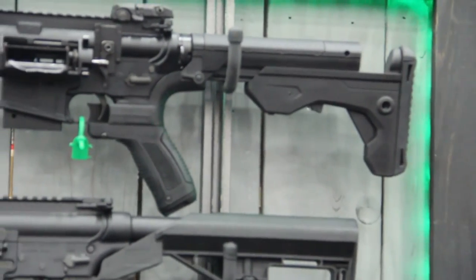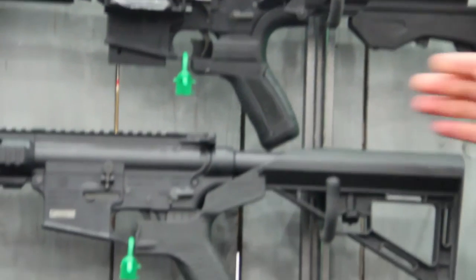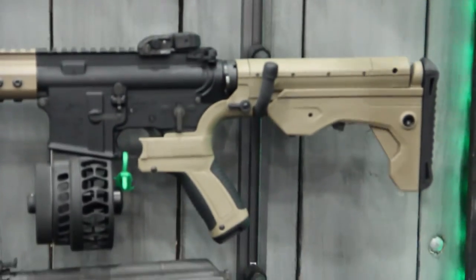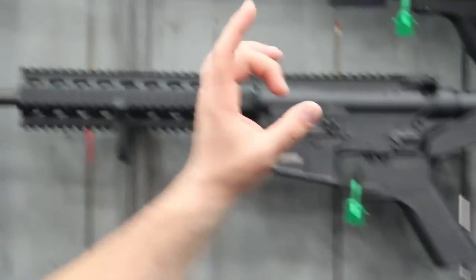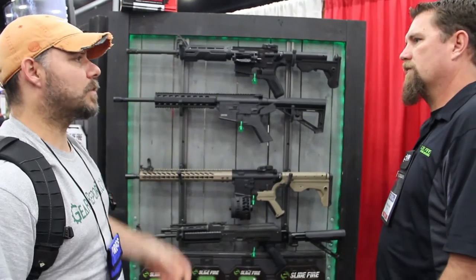There's different texturizing and things that we've tweaked and done quite a bit better. We have Santoprene on the butt stock and the pistol grips. It's adjustable and it's ambidextrous, which is a big thing. You just switch the cover for the trigger for the slide fire and you're able to run it the other way.